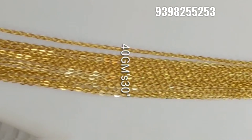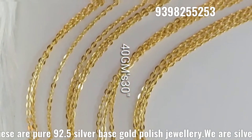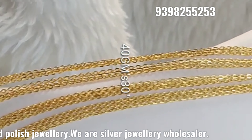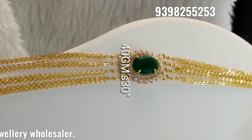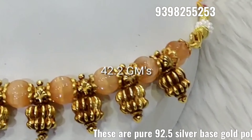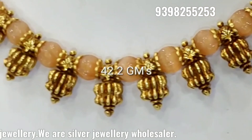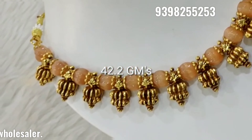Next, we have a beautiful set. The price is approximately 8,900. This is 30 inches — a long set. Next, we have the beads collection — the latest variety of pumpkin beads with a beautiful design.